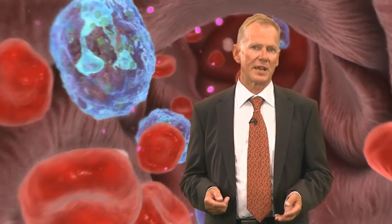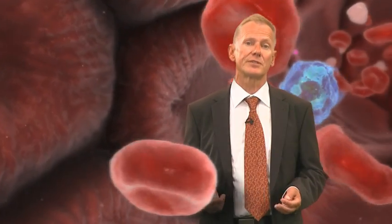Cladribin largely spares cells of the innate immune system, which play an important role in fighting infections. Cladribin crosses the blood-brain barrier into the central nervous system, which may mean that it can act directly at the site of inflammation. The relevance of this for the therapeutic effect remains to be confirmed.